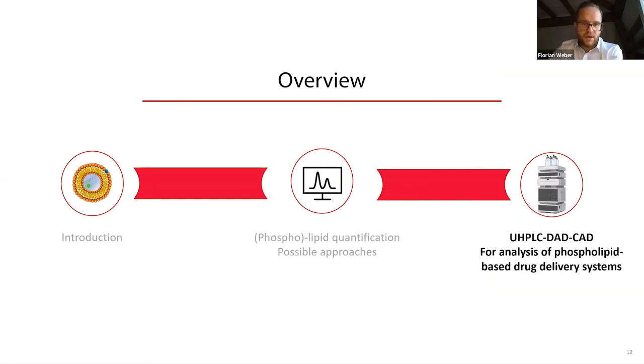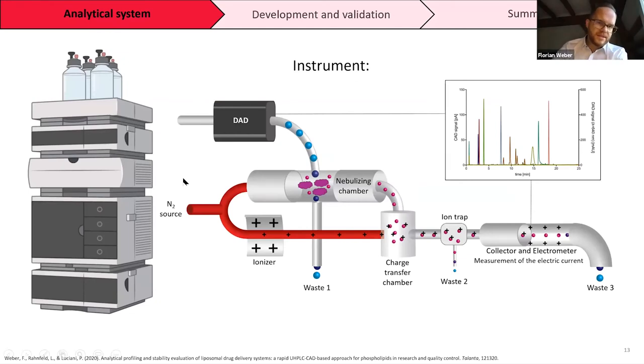After introducing all the different principles for lipid quantification, I would like to show our practical approach. Our method is based on a new HPLC diode array detector charged aerosol detector system used for the analysis of phospholipid based drug delivery systems. Our HPLC operates at a maximum pressure of 620 bar, connected to a diode array detector, which is further connected to a charged aerosol detector.